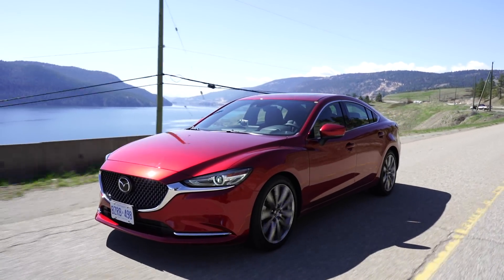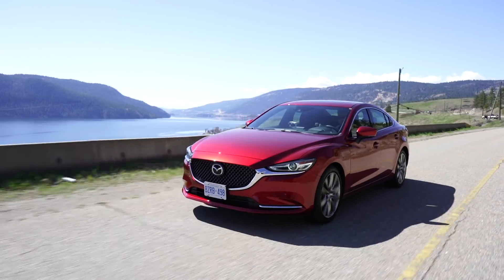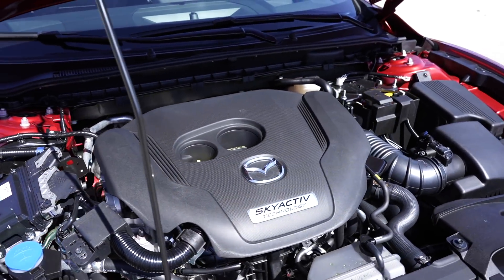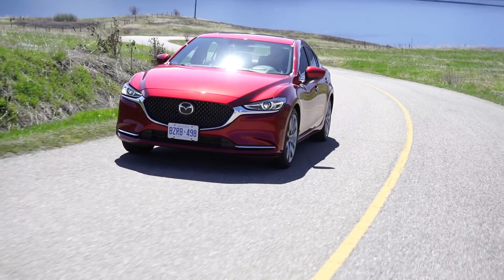On a beautiful spring day here in the Okanagan, we're going to talk about the Mazda 6 Turbo. It's the same engine used in the CX-9, that large three-row SUV, so it's more than capable for this car. It makes 227 horsepower — 250 horsepower if you put premium gas in — and 310 pound-feet of torque. It has a lot of low and mid-range grunt, which is really the best for getting you from traffic light to traffic light in the city. It's very satisfying and the power comes on like a wave, a surge.